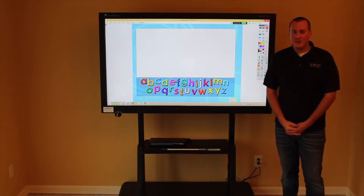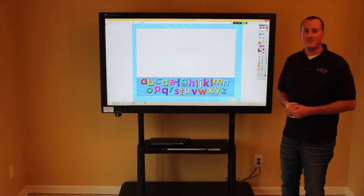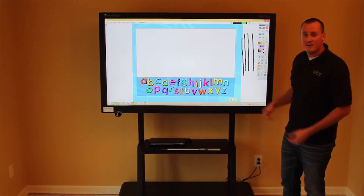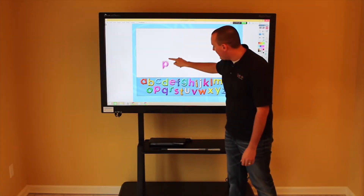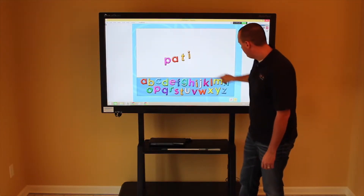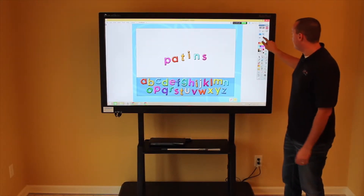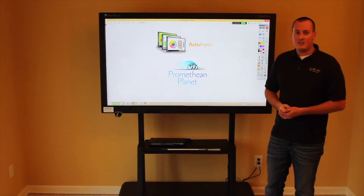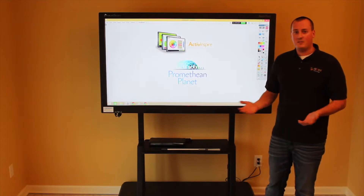Here is the Promethean Active Panel. This uses similar technology to the Active Table — an infrared bezel all the way around that allows students to have multiple points of contact. In this particular activity, students can drag different letters out of the word bank to create different words. This is just one of the many resources available on Promethean's website called Promethean Planet, a community of about two million teachers with over one hundred thousand resources available for free.